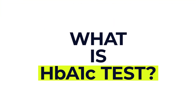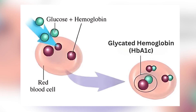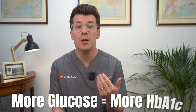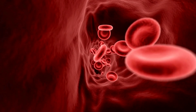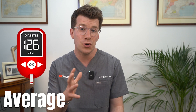So what is a HbA1c test? When sugar or glucose in your blood attaches to a protein in red blood cells called haemoglobin, it forms something known as glycated haemoglobin, or HbA1c. The more glucose in your bloodstream over time, the more HbA1c is formed. Because red blood cells live for about two to three months, the HbA1c test gives an average of your blood sugar levels during that time.